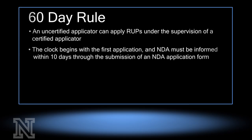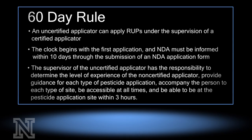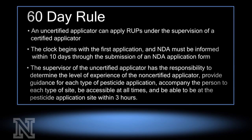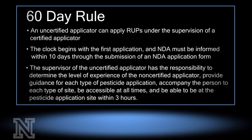NDA must be informed within 10 days through the submission of an NDA application form. The supervisor of the uncertified applicator has the responsibility to determine the level of experience of the non-certified applicator, provide guidance for each type of pesticide application, accompany the person to each type of site, be accessible at all times, and be able to be at the pesticide application site within three hours. If you have any other questions about the 60-day rule or other pesticide laws and regulations here in Nebraska, please contact NDA.